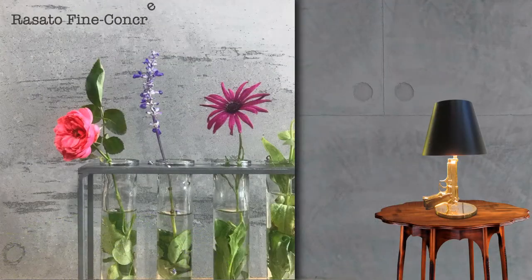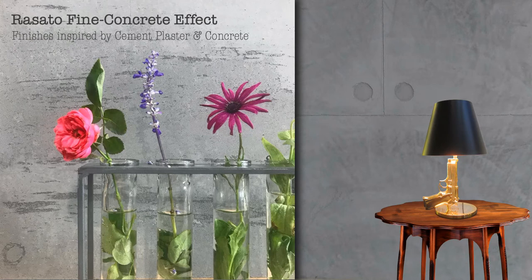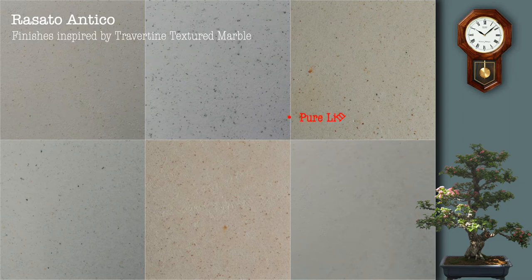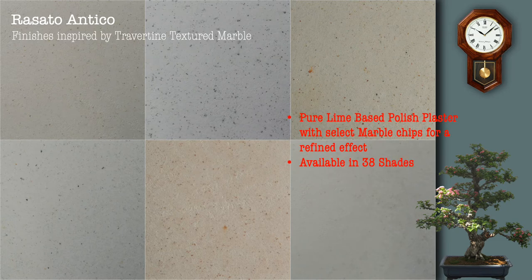Razzata Fine concrete effect — finishes inspired by cement plaster and concrete, available in 38 shades. Razzata Antico — finishes inspired by travertine textured marble. Pure lime-based polished plaster with select marble chips for a refined effect. Available in 38 shades.